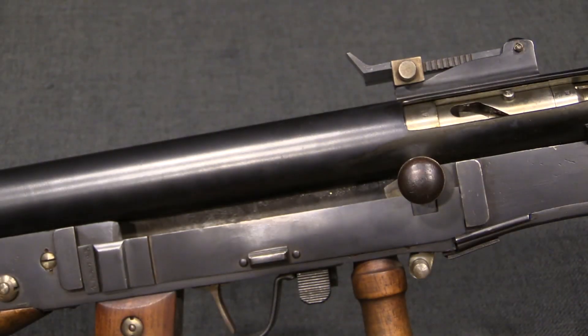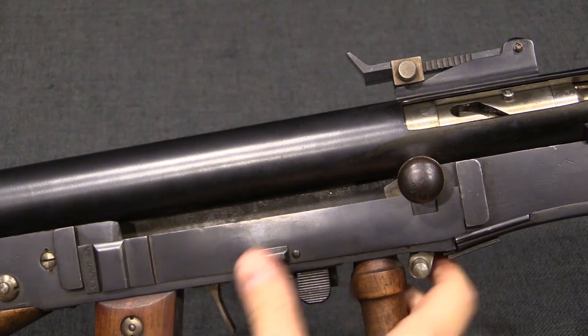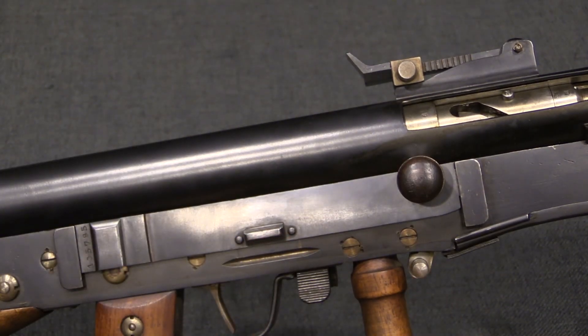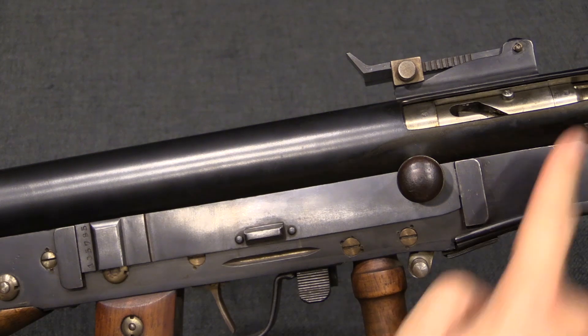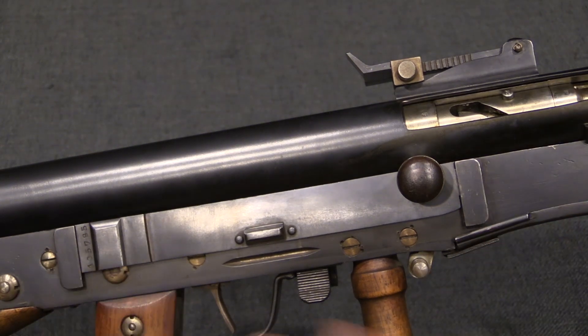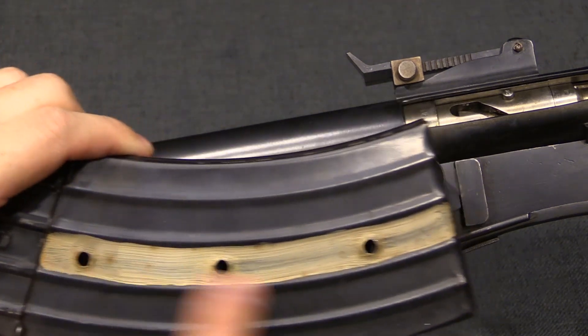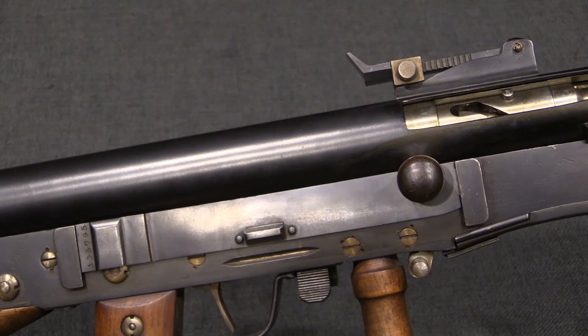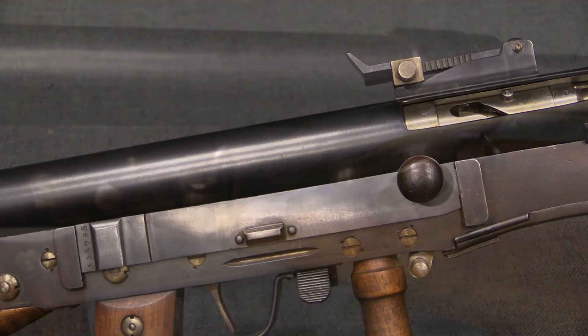That leaves just the opening for the charging handle, and so they put a sliding block on that. With all of those moving, you now have literally every hole in the gun covered up — no more major witness holes in the magazine either. So this pretty well protects the Chauchat from its two biggest vulnerabilities: weak magazines and mud getting into the gun.